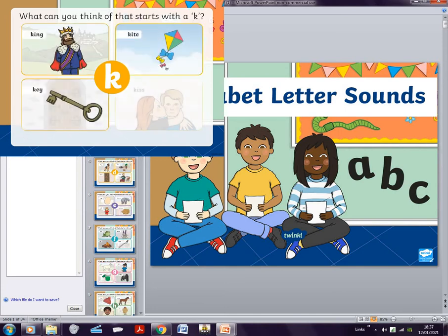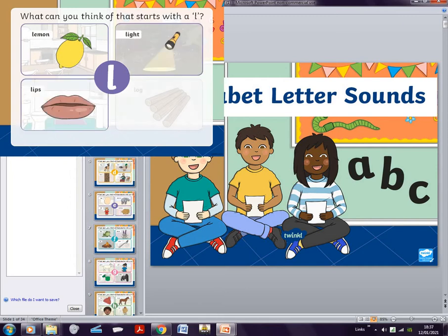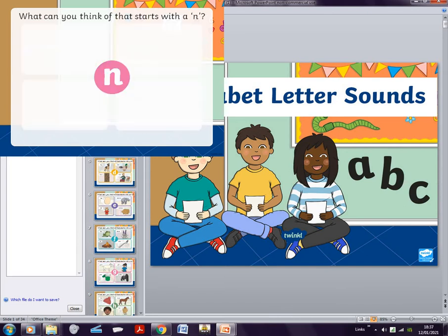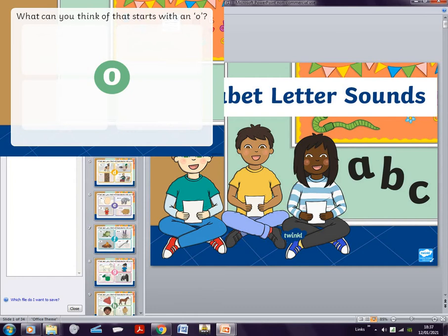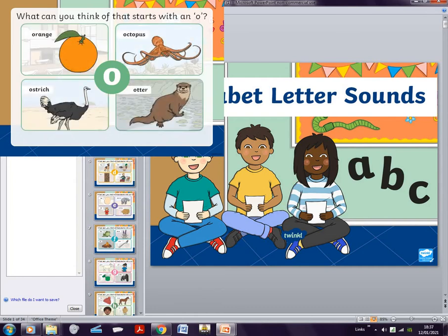K is king, kite, key, kiss. L is lemon, light, lips, log. M is milk, moon, man, mug. N is nose, neck, nurse. O is orange, octopus, ostrich, and otter.